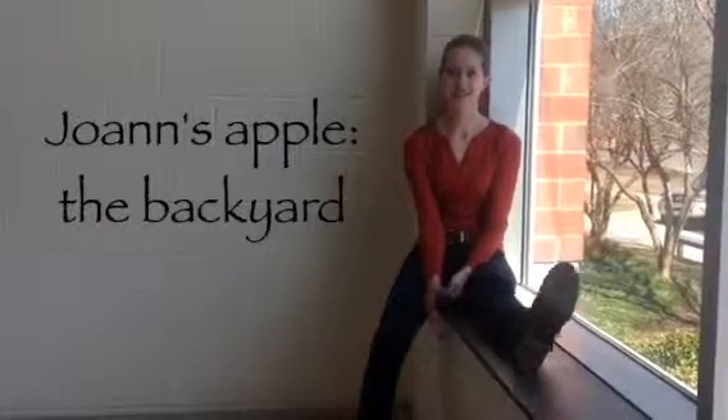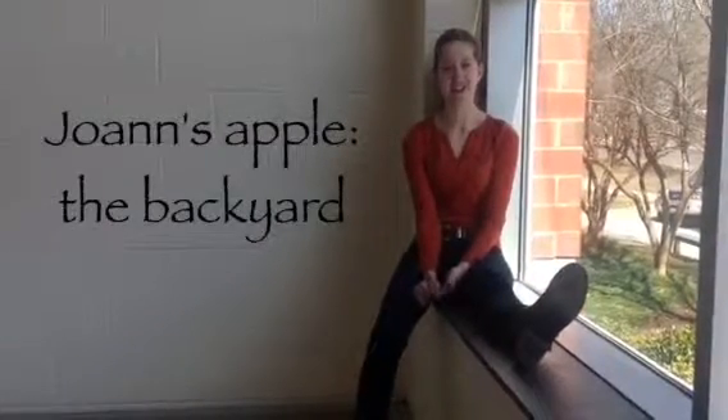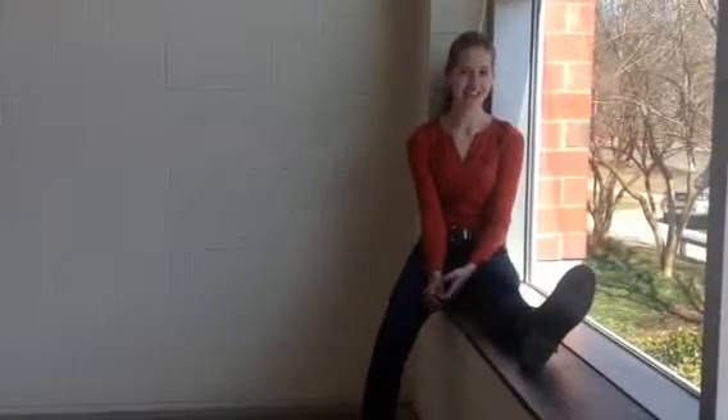I stored my apple in my backyard. However, on the third day it was eaten by birds, so I didn't get much results. I don't know what to say because I don't have an apple to show you. But I do have pictures from the first two days. It's kind of sad that they were eaten by birds.